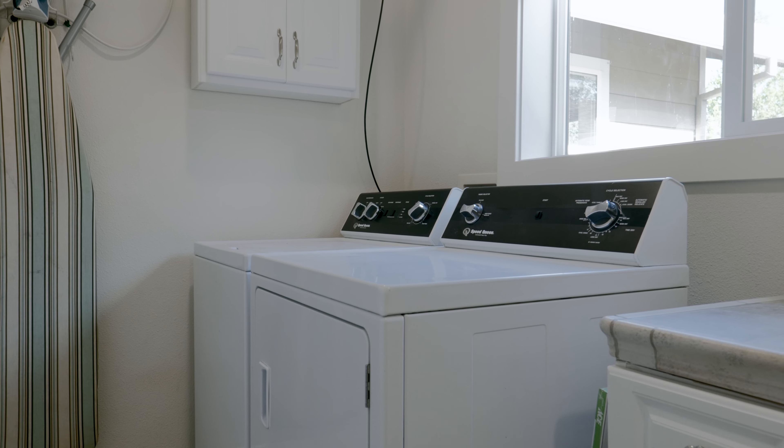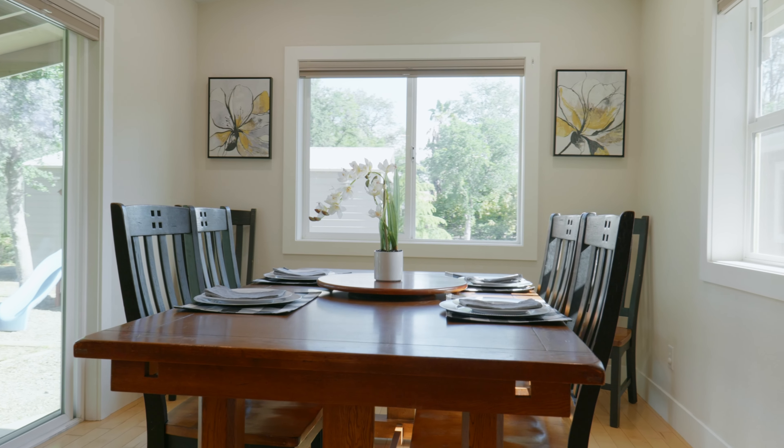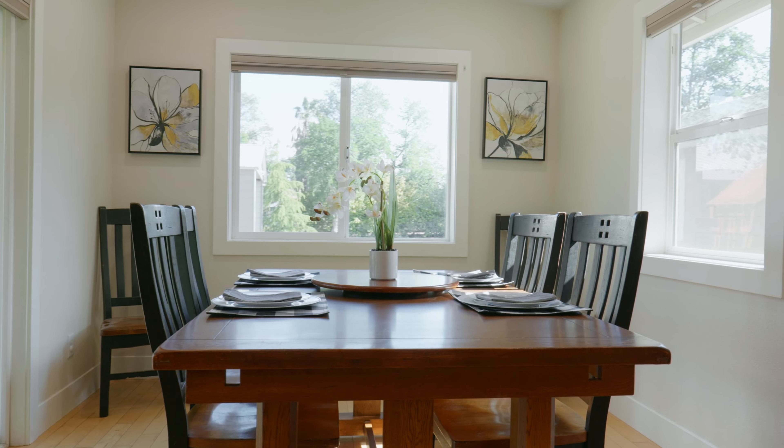This galley kitchen is perfect for entertaining with this huge island and butcher block countertop. There is a ton of storage with all these cabinets, and you will love the stainless double oven and five burner cooktop.